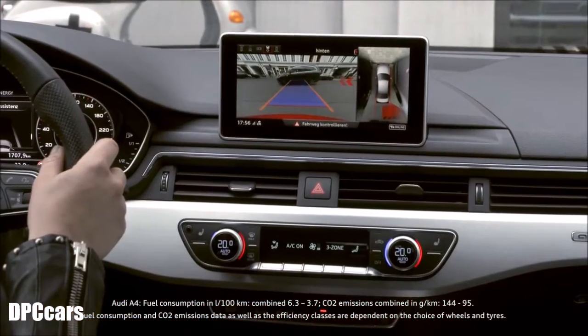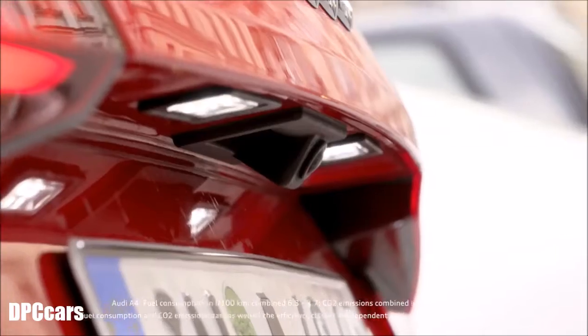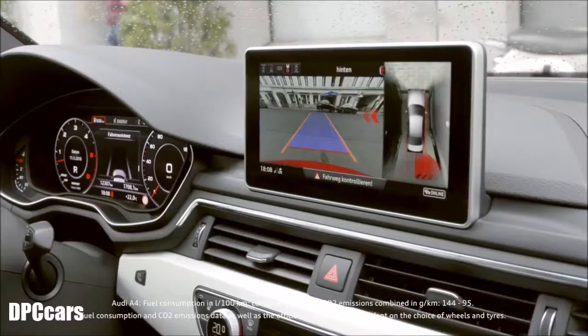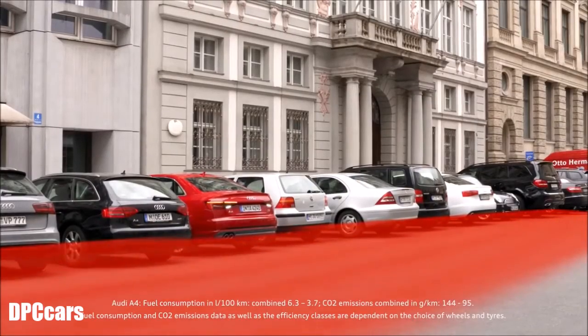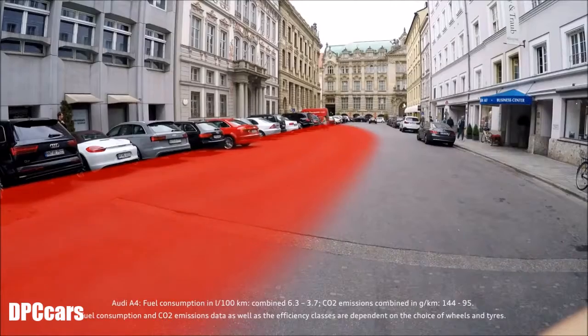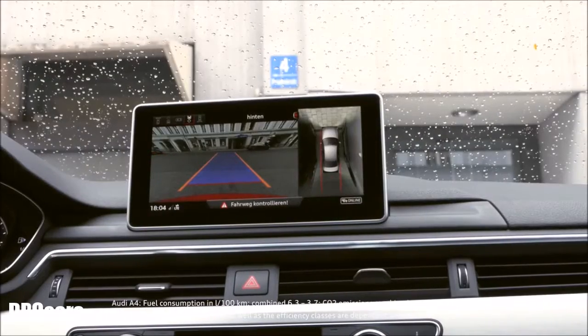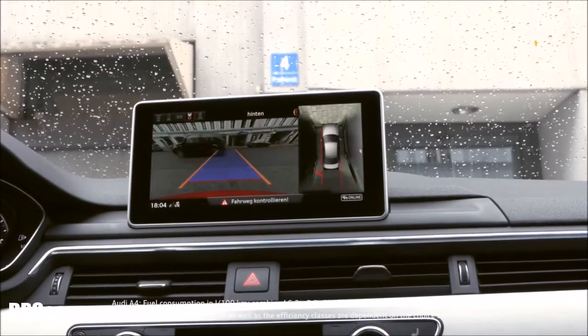Parking sensors and rear cross traffic assist. Finding yourself in a difficult situation when leaving a parking space is no longer a problem, with approaching traffic recognized for you. Two radar sensors at the rear of the vehicle monitor over a distance of 70 meters. Warnings are given visually to begin with, then acoustically, and if needed with a short warning jolt.